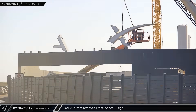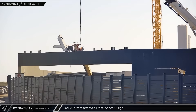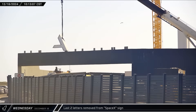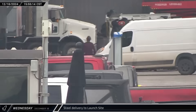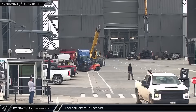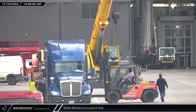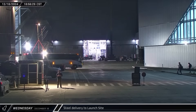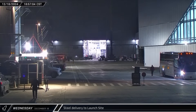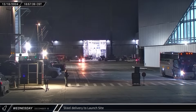On Wednesday morning, crews finished removing the final two letters from the SpaceX sign above the D-1 gate at the launch complex. That afternoon, additional new steel pieces were delivered to the High Bay area, with some pieces being taken inside the building. It's still not clear what exactly these are for, but some speculate that we could be seeing some of the first pieces of a new Starlink loader.